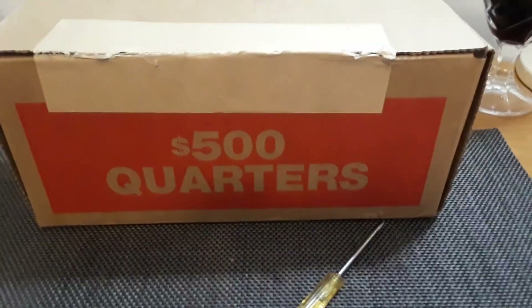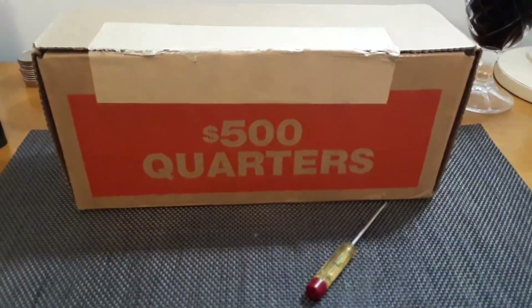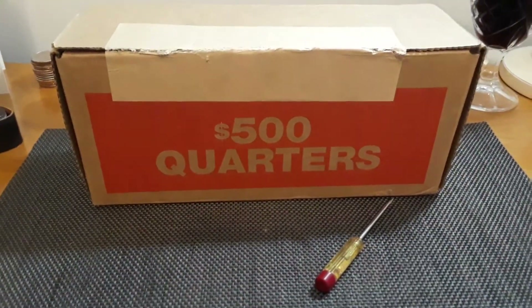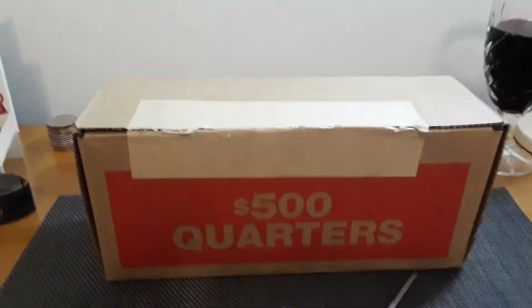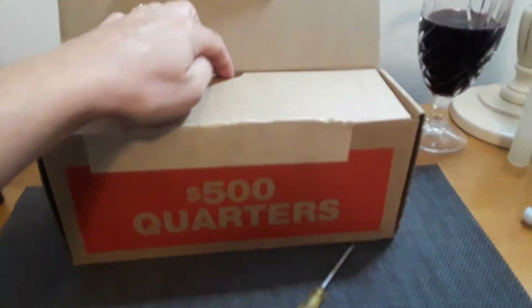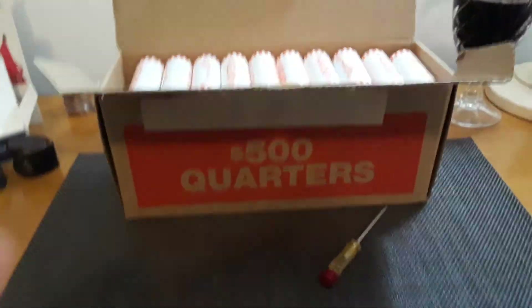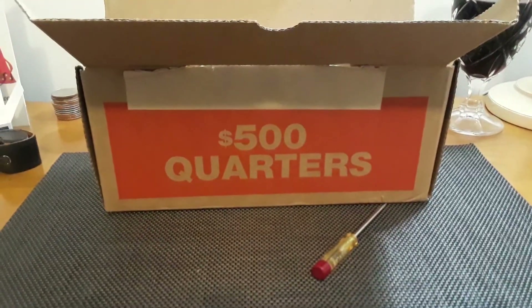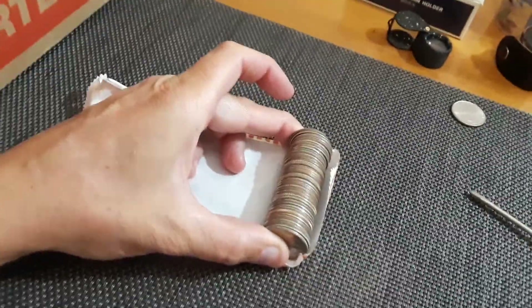Hey everybody, happy new year — I know it's getting old, it's January 4th, and I think it's time to stop saying that. I've got this box in front of us and I've already snuck a little peek — just looked at a couple of rolls. We're gonna get into this $500 worth of quarters and see what happens. Wish me luck!